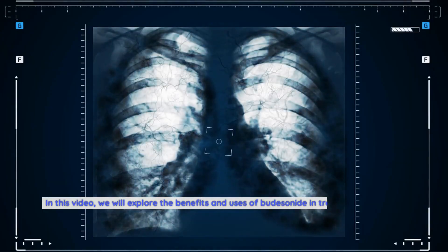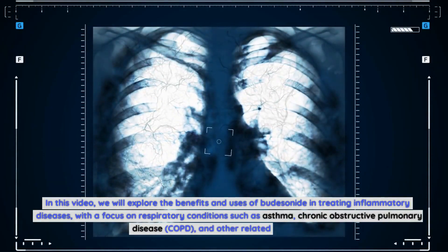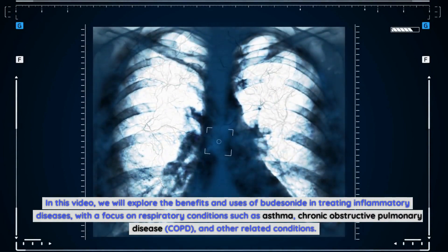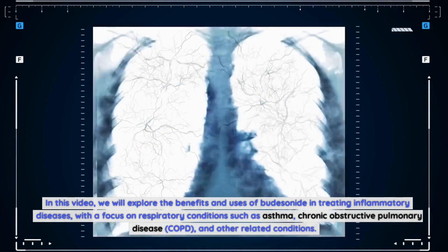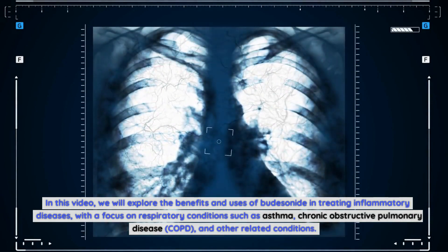In this video, we will explore the benefits and uses of budesonide in treating inflammatory diseases, with a focus on respiratory conditions such as asthma, chronic obstructive pulmonary disease (COPD), and other related conditions.